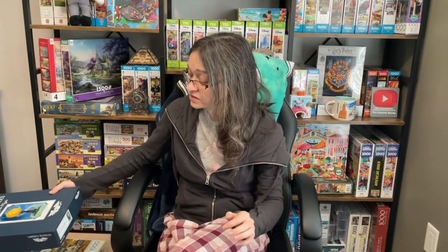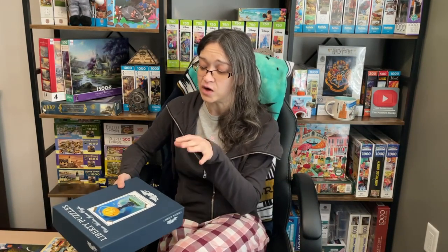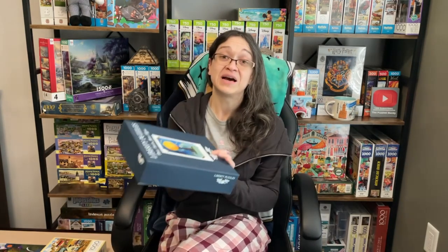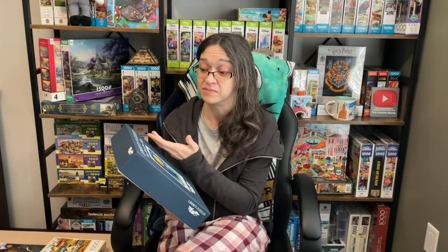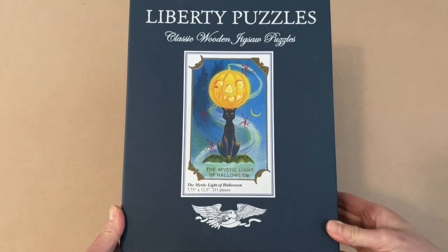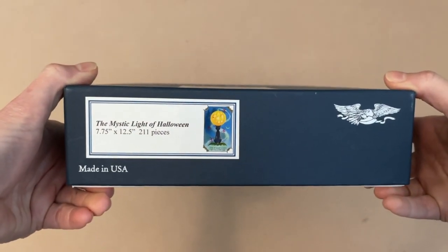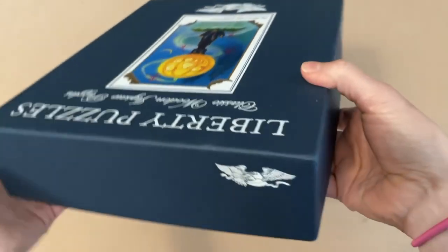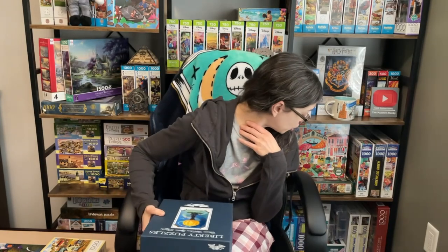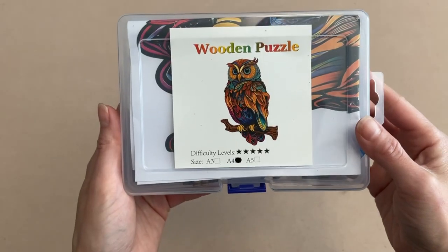The next puzzle I want to share with you is one I'm super looking forward to because not only is it a Halloween puzzle, which is very fitting for the current season, but it's a wooden puzzle. This one was sent to me by Susan M. Thank you for this because I've never tried a wooden puzzle from Liberty Puzzles before. Susan sent me the Mystic Light of Halloween. This image is super cute — it is 7.75 inches by 12.5 inches when it's completed. It has a puzzle count of 211 pieces. Susan spoke very highly of this brand, and I know a number of you did as well.